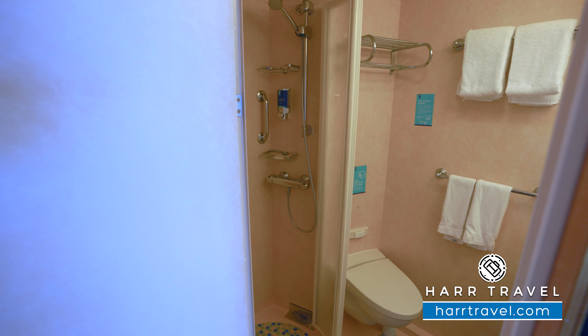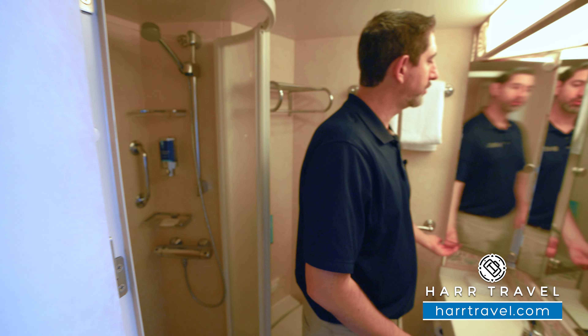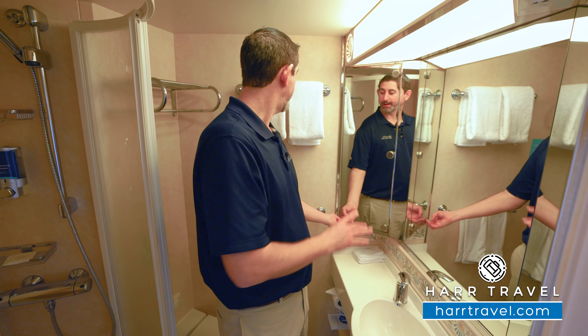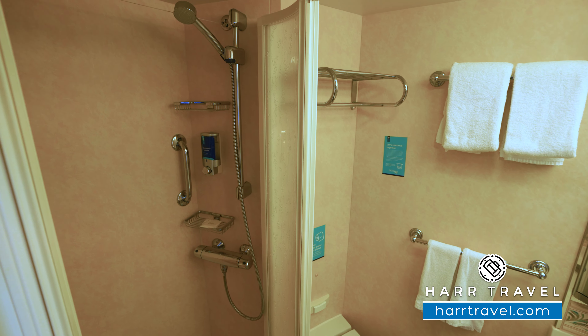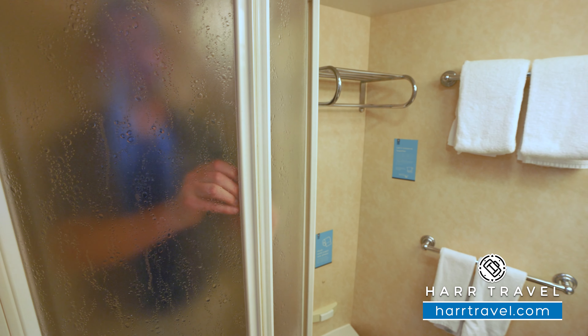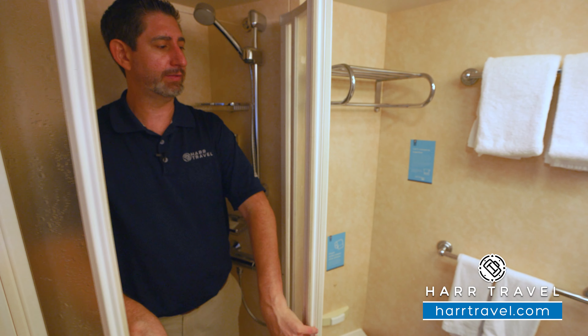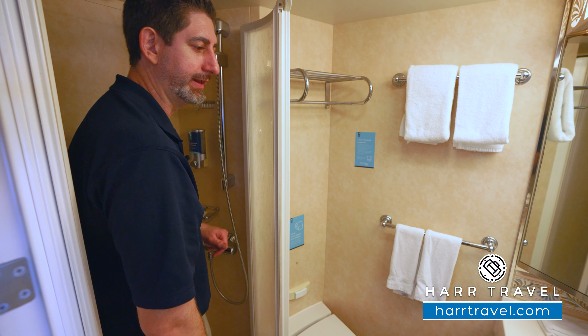Directly across, you're going to find the bathroom. As I step in here, it's a pretty good size. You've got a single vanity here, storage behind the mirror, and your towels there. Toilet's tucked in the corner. Stepping into the shower — I'm a really big guy, I'm 6'6", and I can fit just fine because of the bowed-out shower door. I really appreciate that. You also have an adjustable shower wand and nooks for your amenities.